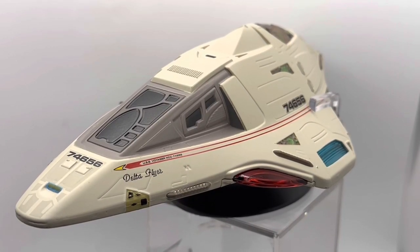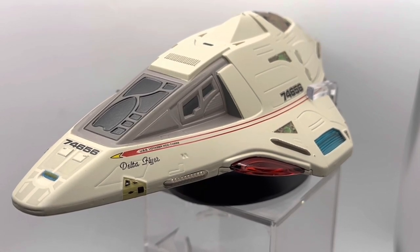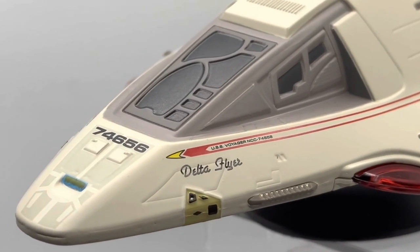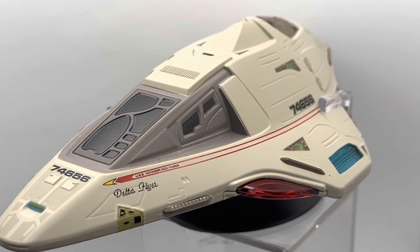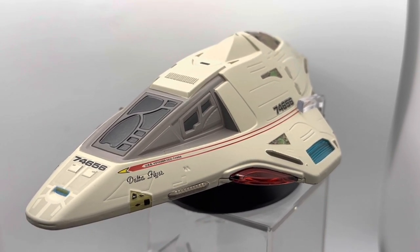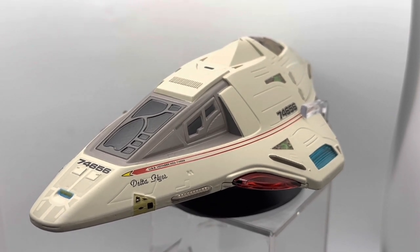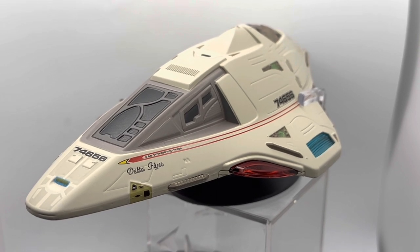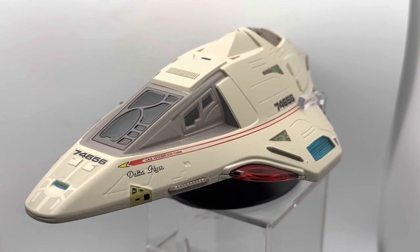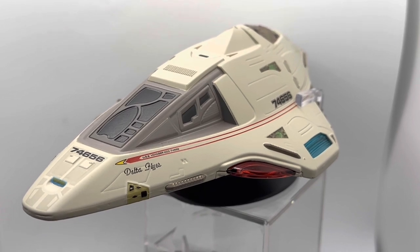If you do see it, my advice would be to snap it up — though only you really know whether the Delta Flyer has a place on your shelf. Certainly for me, I'm very glad that it does. I hope this video has been useful and given you a close look at the detailing, size, and flavor of the Delta Flyer so that if you're considering adding it to your collection, you're now better placed to make that decision. If so, please hit the like button below and smash the subscribe button, turning on notifications so you never miss a future Star Trek or similar themed toy or model video.